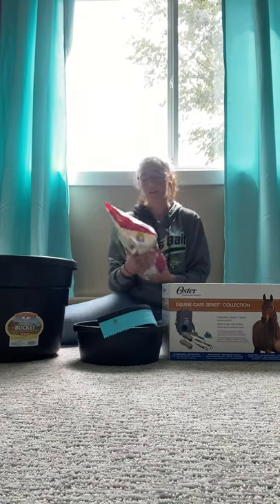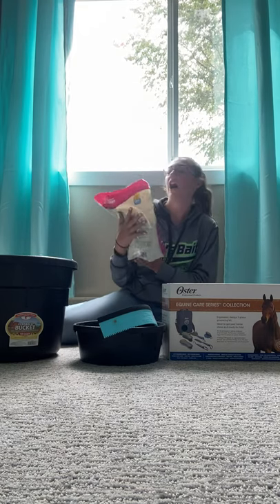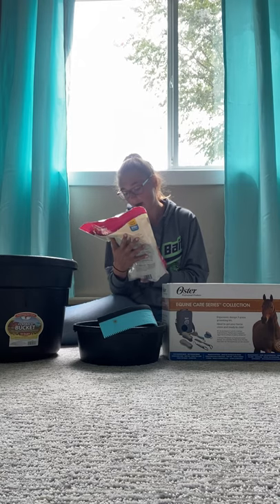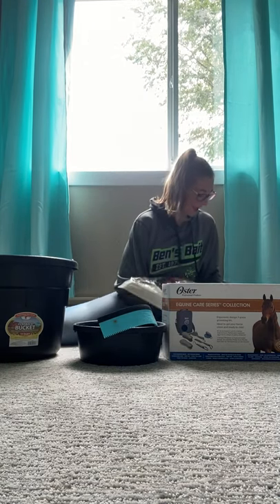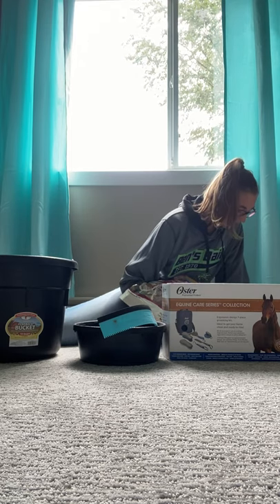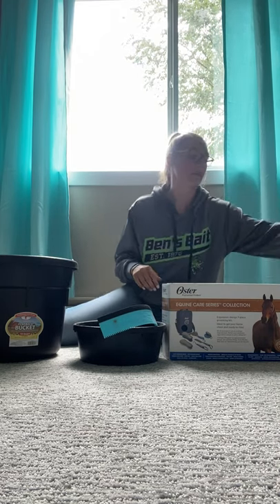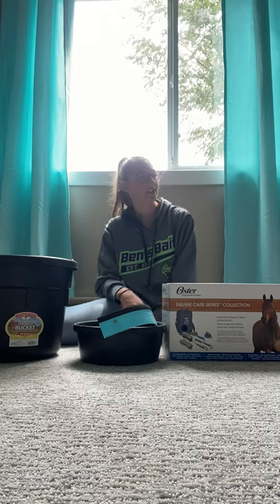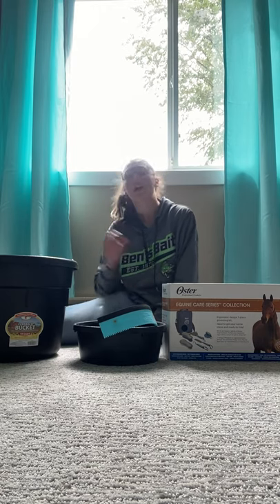I got him the huge peppermint-flavored nuggets horse treat. This is by Manna Pro — there are more than 300 treats in this bag and I got them for seven dollars. I got them because I know my aunt uses them at her house.